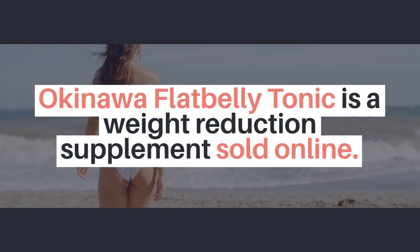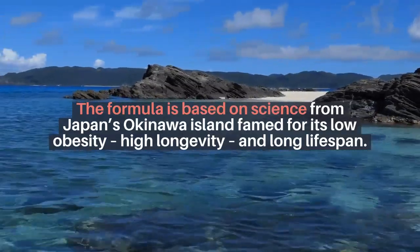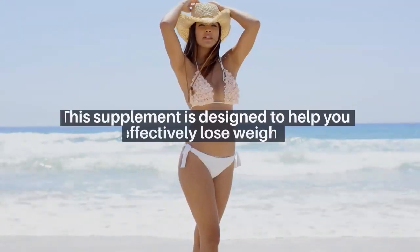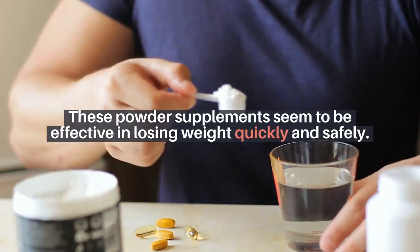Okinawa Flat Belly Tonic is a weight reduction supplement sold online. The formula is based on science from Japan's Okinawa Island, famed for its low obesity, high longevity, and long lifespan. This supplement is designed to help you effectively lose weight. These powder supplements seem to be effective in losing weight quickly and safely.